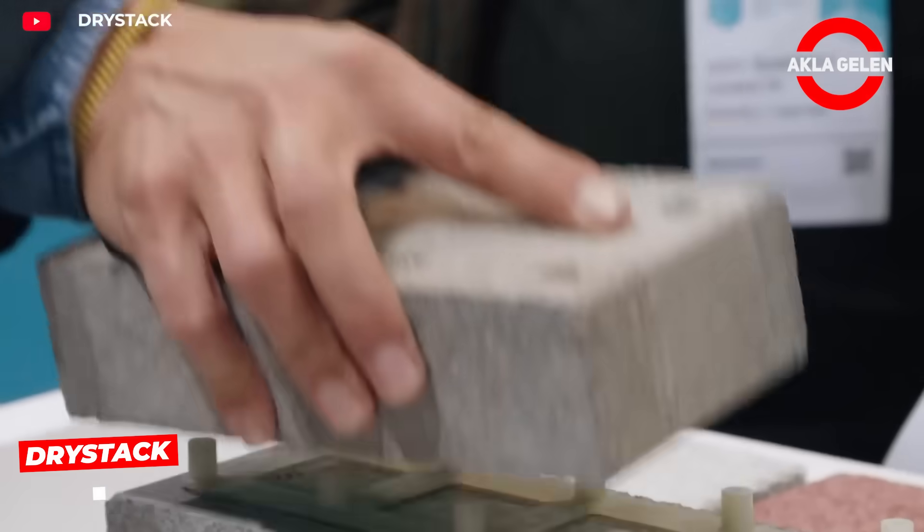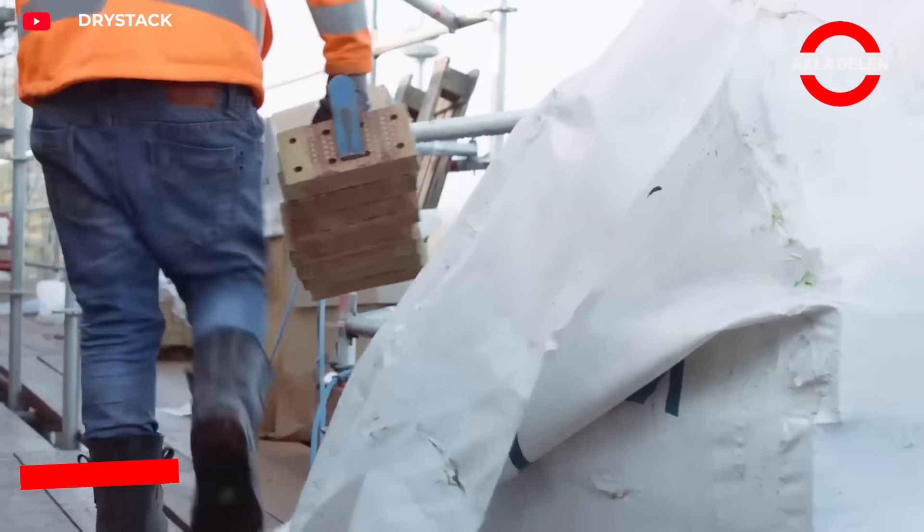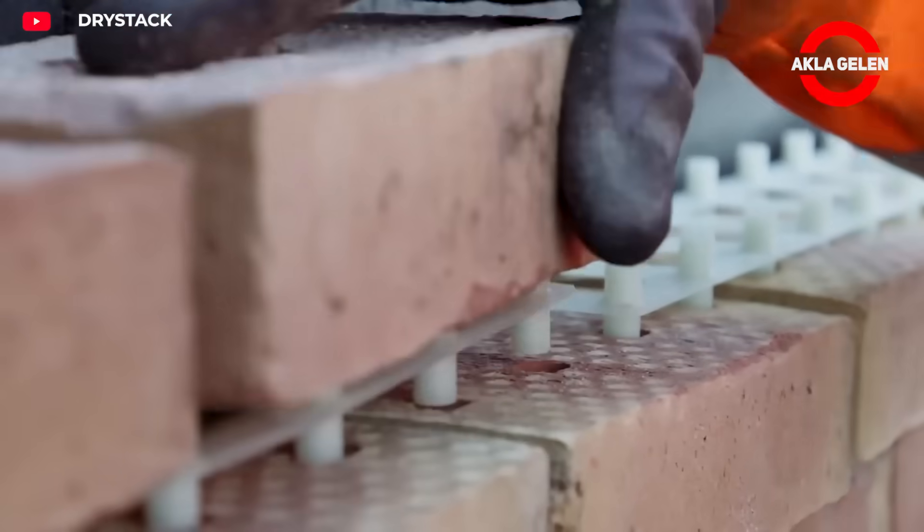The dry stack method allows you to create strong and aesthetic walls by stacking stones on top of each other without using mortar.